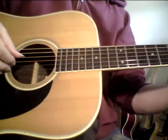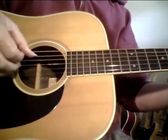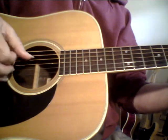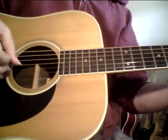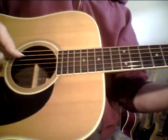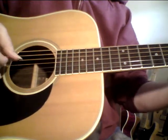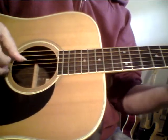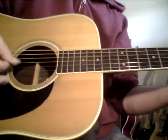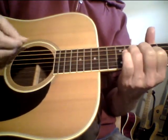It just has a beautiful, beautiful aged vintage character. Yeah, this is really... it's a beautiful piece.